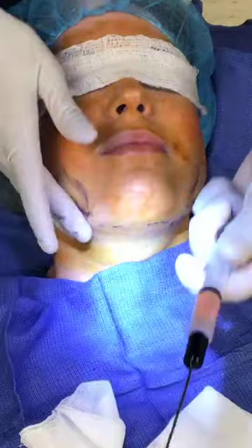For you surgeons out there, we are right over the marginal mandibular nerve but we're in a superficial plane, so we can do this all day long and be safe.